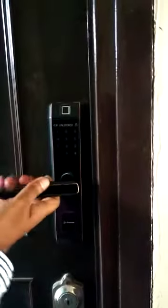Pin is accepted. Now the gate is unlocked. Now if I again close it, then it is automatically locked again.